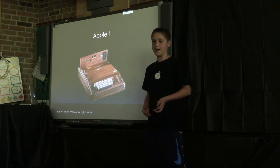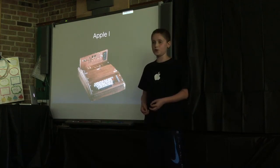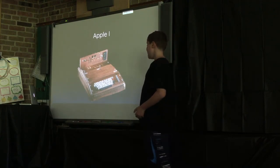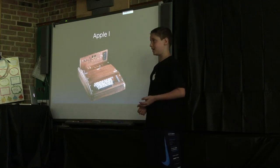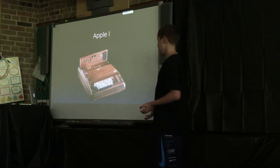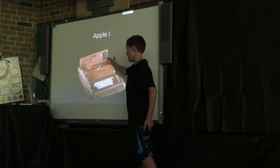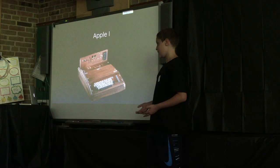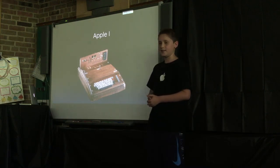First, let's start with the Apple 1. This is Apple's first ever computer. When you see it, you might think it's just a typewriter, but it can do a lot more than you think. You can plug it into a TV using that outlet, type from the computer, and then it would get mirrored on the TV.